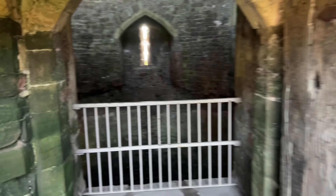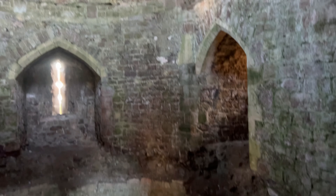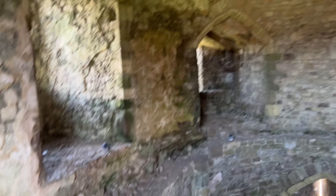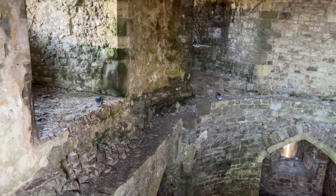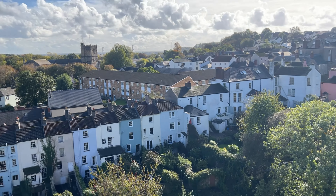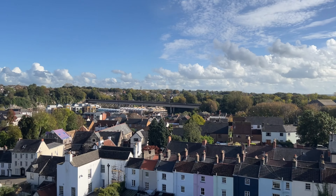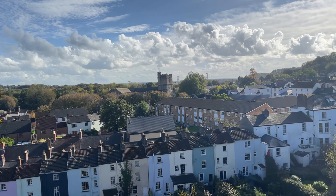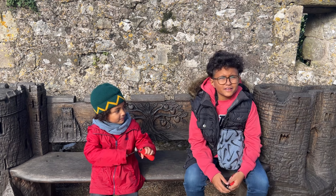This looks like another dungeon. And these two pigeons look about ready to attack me. From here you can see the view of Chepstow. Thank you guys for watching our YouTube channel — I hope you like it. Like and subscribe.